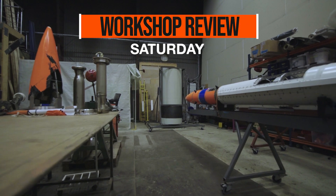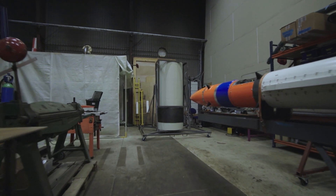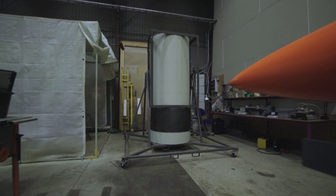Hello rocket fans and welcome back to the Copenhagen Suborbitals rocket shop where we continue working on the world's only crowdfunded crewed space rocket, Spica. In this video we will take a look at what happened in our rocket shop last Saturday, November 9th.